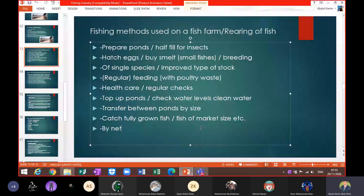They catch fully grown, market-size fish. This is important because selling undersized fish won't be good for business. Business flourishes when you catch fish of the size required by the market. Catching fully grown fish also generates more money. When catching fish, nets are used so the fish are not damaged.